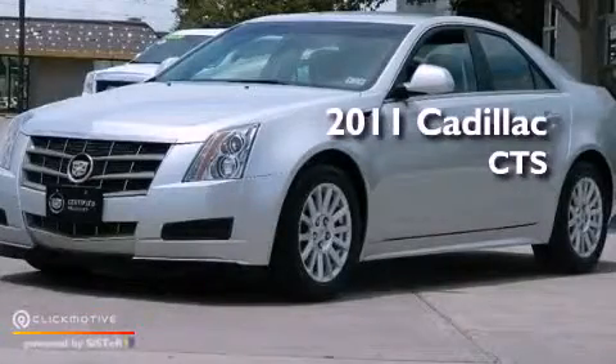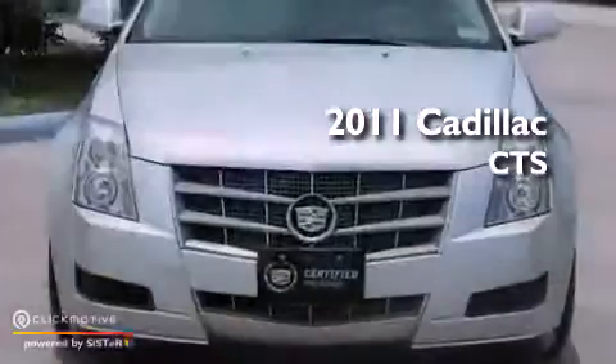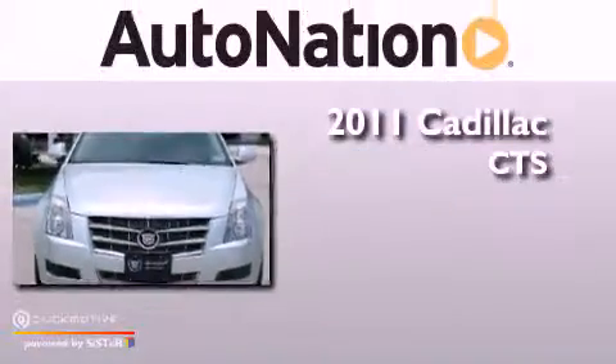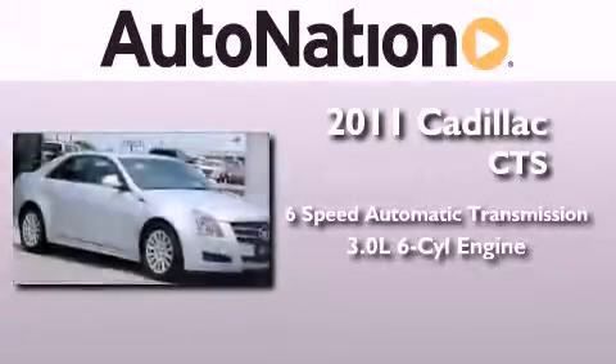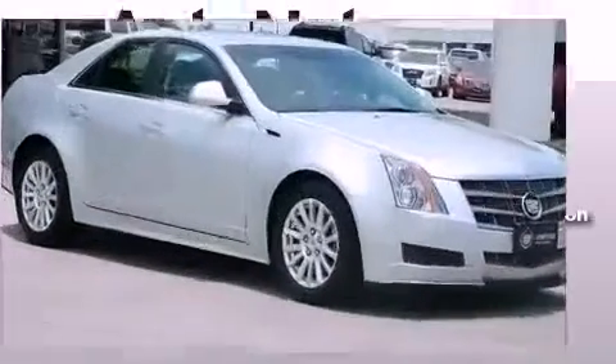This is a certified pre-owned 2011 Cadillac CTS. This vehicle has seating for five adults, a 3.0-liter V6, and all-wheel drive.